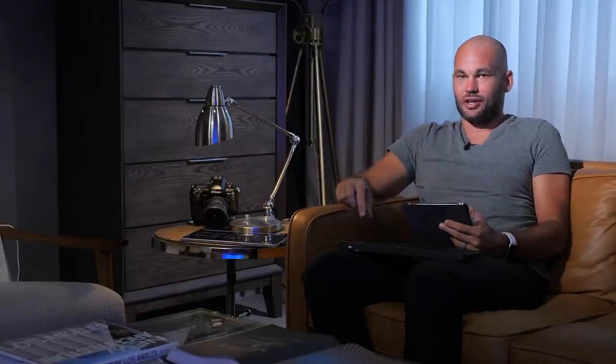You can always go to fstoppers.com/contests — I've put the link in the description below, along with the tutorials you can win from the fstoppers.com store. If you're watching this live on fstoppers.com, come on over to YouTube and join the live comments. Let's go ahead and get to this critique.